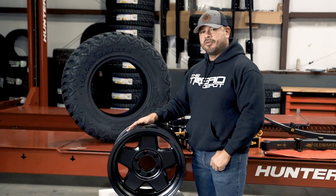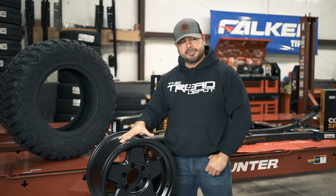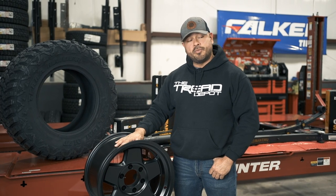This is Oscar from The Tread Depot. I just want to tell you a little bit more about these wheels that we're giving away. This is the Black Rhino Realm — the same wheel that I run on my vehicle.